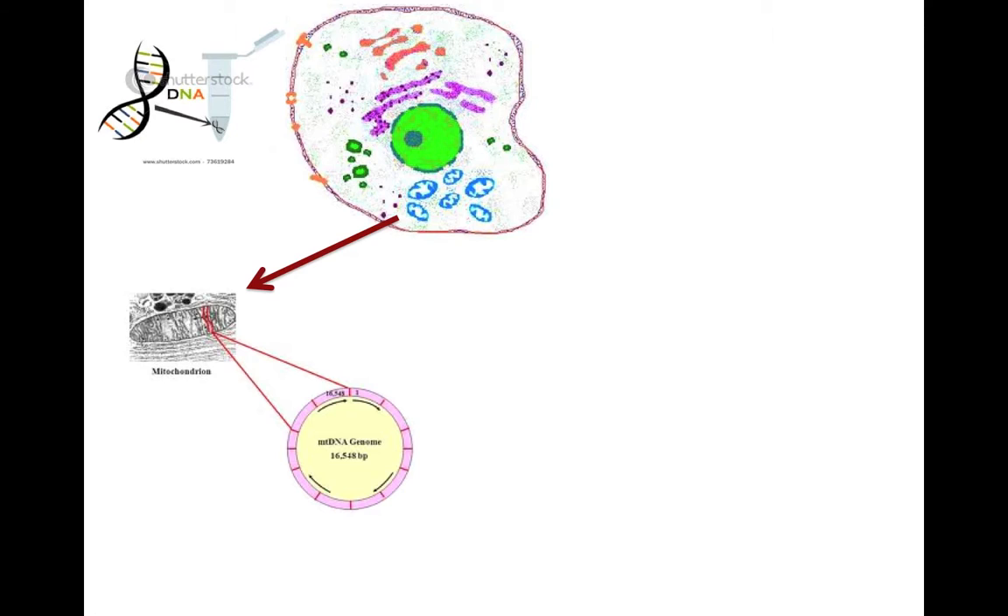This mitochondrial DNA is only passed on from mother to child. So I would have got it from my mother, she got it from her mother, she got it from her mother, and so on.